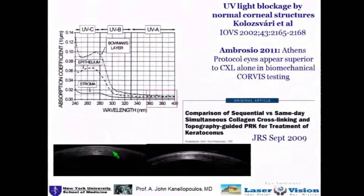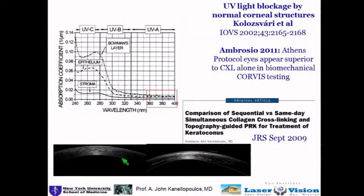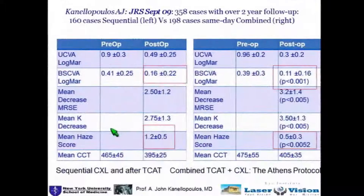This is a standard cross-linking in one eye of a patient, and this is an Athens Protocol patient showing the demarcation line on OCT at a significant depth, giving me as a clinician the security that this cornea has been cross-linked enough not to progress into further keratoconus. I myself feel very cautious about thinning a cornea that's already thin with PRK, and I like to see this as an establishment of biomechanical stability.